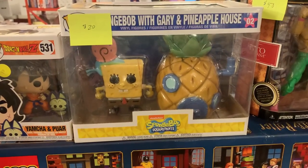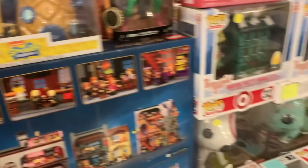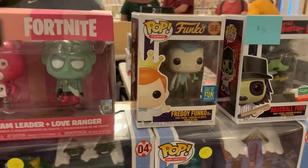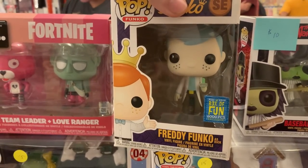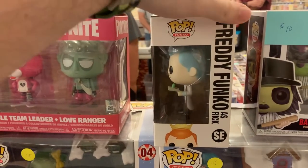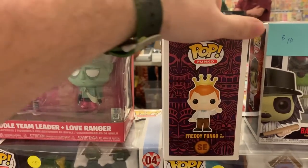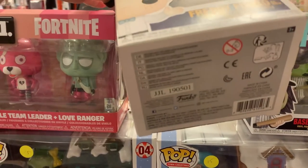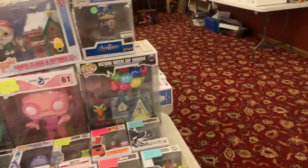We also have SpongeBob with Gary and the Pineapple House — a great pop town if you're a SpongeBob collector. And check this out, guys — we even have a Freddy Funko up here. This is Freddy Funko as Rick, limited to only 6,000 pieces. The toxic Freddy Rick has been going up in value, so this one doesn't have a price and I'm curious to see what they're asking for.